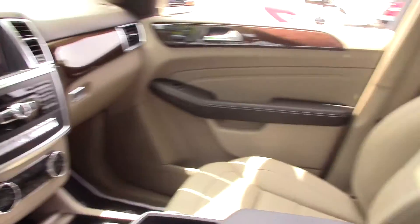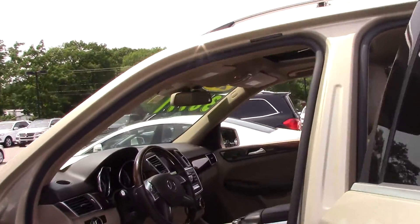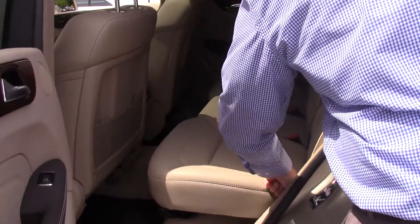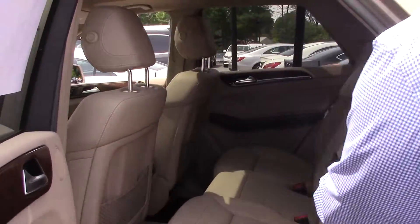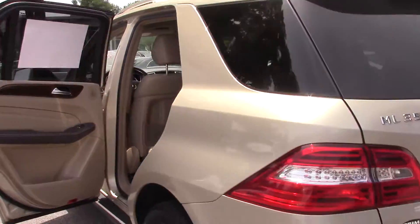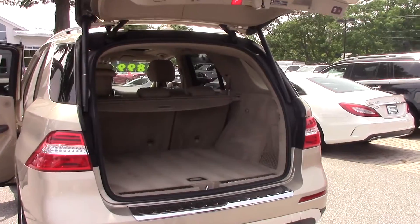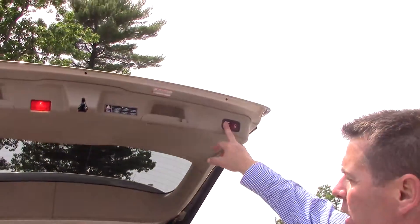The thing's in impeccable condition. These back seats over here — these seats lean back and fold down as well. They also lean back as well. It's got the electric hatch, and you can also do this with the remote.